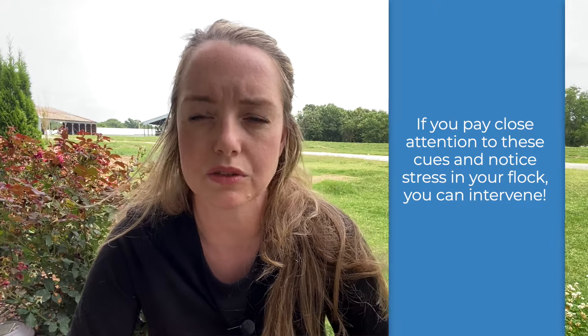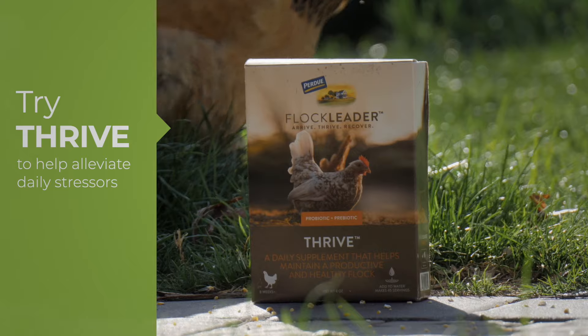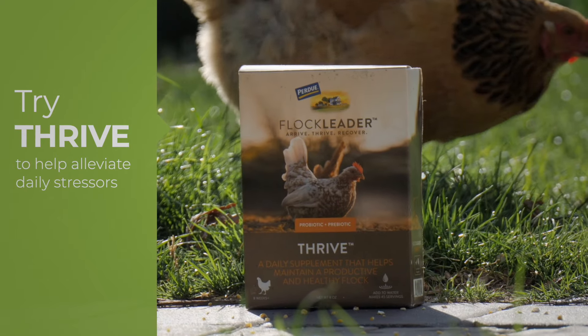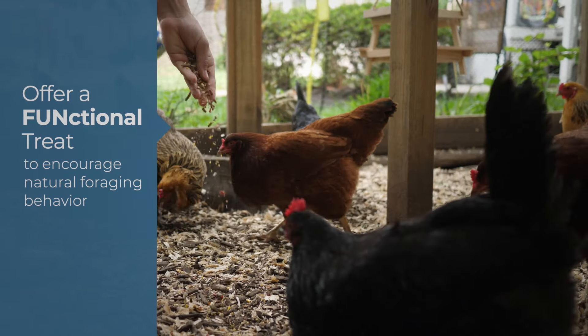If you pay attention to these small cues and notice that your chickens are experiencing stress, you can intervene to help. Giving a daily probiotic like Thrive can help alleviate the daily stressors your chickens experience. The ability to express natural behaviors can also help alleviate some of the negative behaviors associated with stress, so try tossing one of our Flock Leader functional treats to get them to forage.